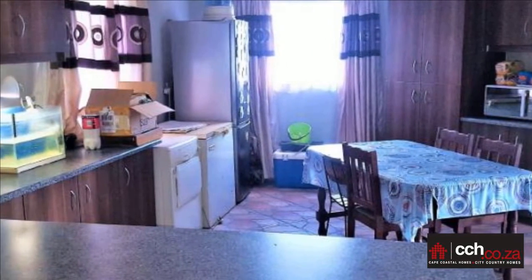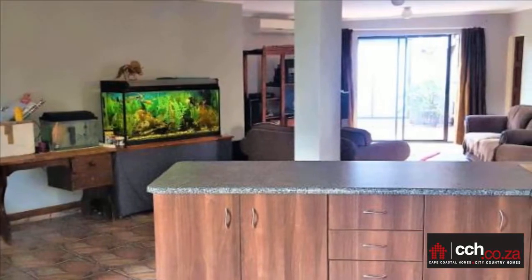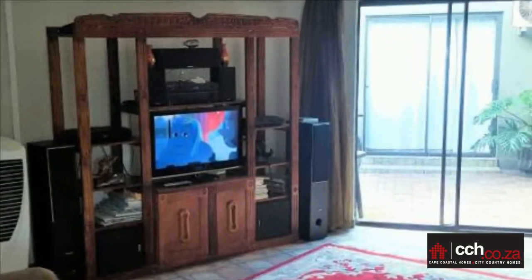This house is newly painted on the inside and ready to be occupied. There are four bedrooms and the main bedroom has built-in cupboards and an air conditioner. One of the other bedrooms has an air conditioner as well.